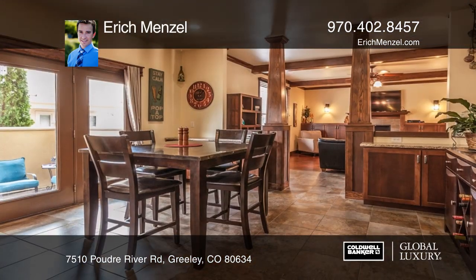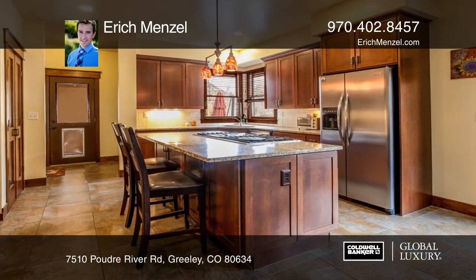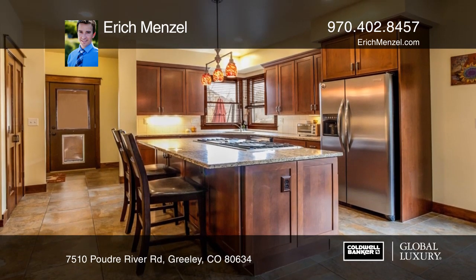The gourmet kitchen features granite countertops, a gas stove and plenty of storage space. Enjoy fresh air and peekaboo mountain views from the Juliet balcony off the master.